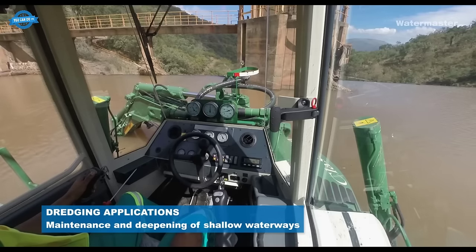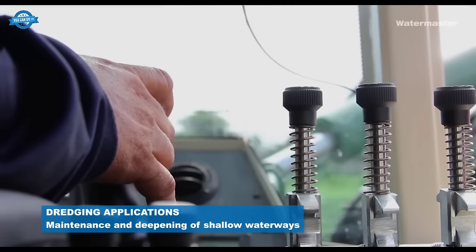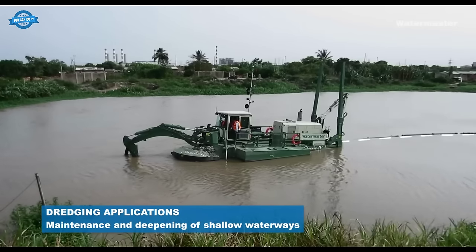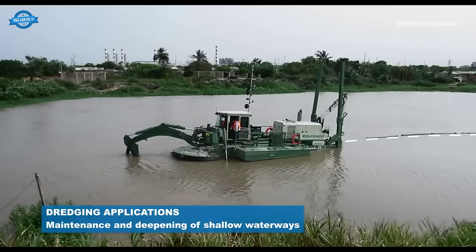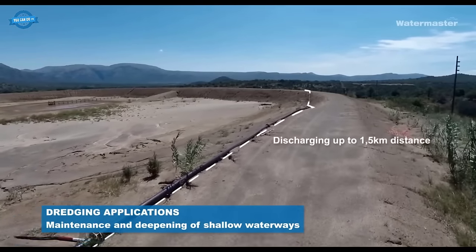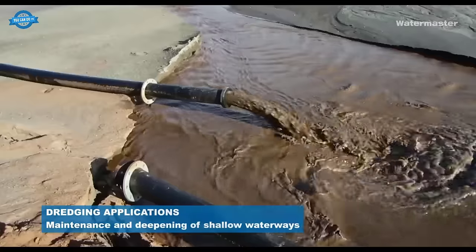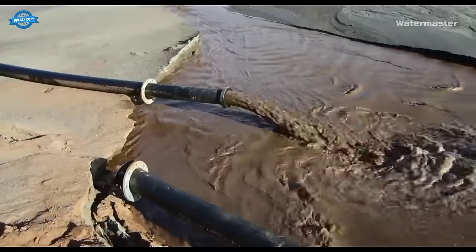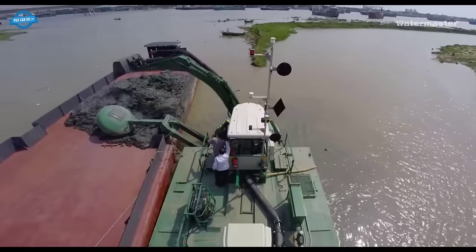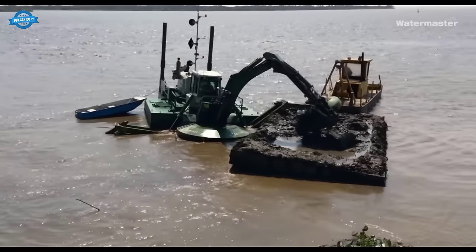The Watermaster dredger is particularly well suited for the maintenance and deepening of shallow waterways, effectively removing sediment and improving water flow and navigation. Additionally, the machine is capable of discharging dredged materials up to 1.5 kilometers away, providing flexibility in disposal options.